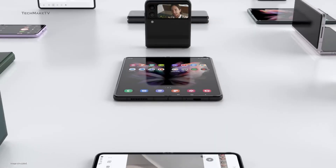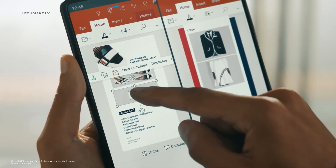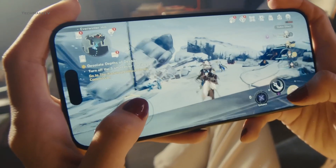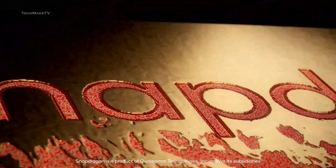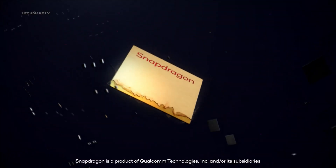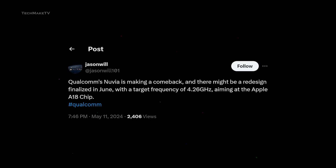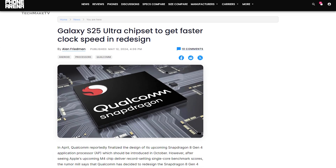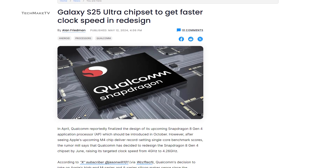Samsung has been pretty good with both hardware and software, ensuring a smooth user experience. But they have always fallen behind in terms of performance when compared to the iPhone's powerful Bionic chipset. Things are about to change with the announcement from Qualcomm about its latest Snapdragon 8 Gen 4 application processor. This new chipset is targeted to raise the clock speed from 4GHz to 4.26GHz to compete head-to-head against Apple's A18 Bionic chip, and we are likely to see it on the upcoming Samsung Galaxy S25 Ultra.